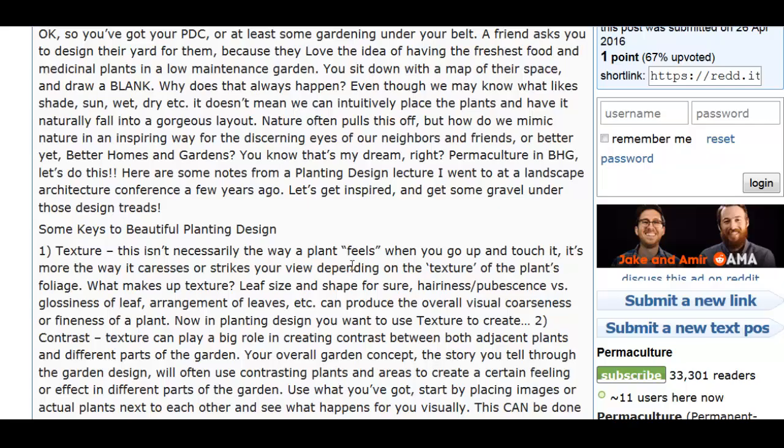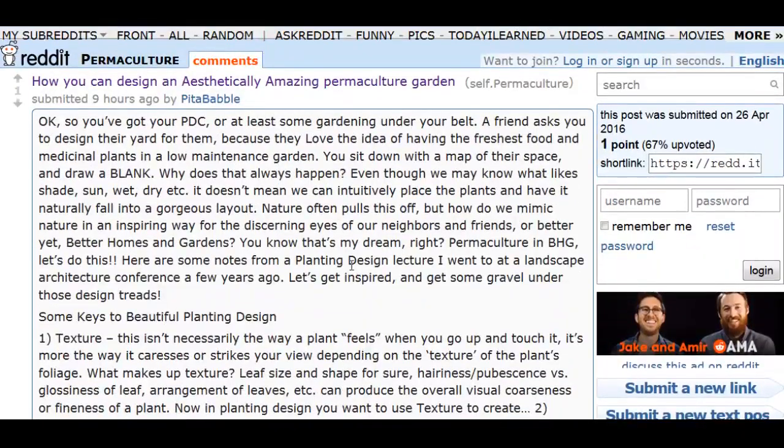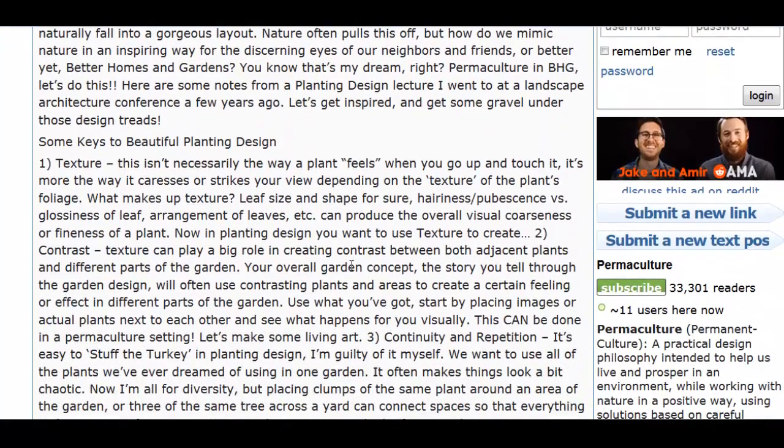I'm not one for aesthetics usually — if it's functional and gets the job done, that's good. But there is a certain appeal to a beautiful-looking garden, beautiful-looking farm. This is by Peta Babel, probably a woman with a name like that.